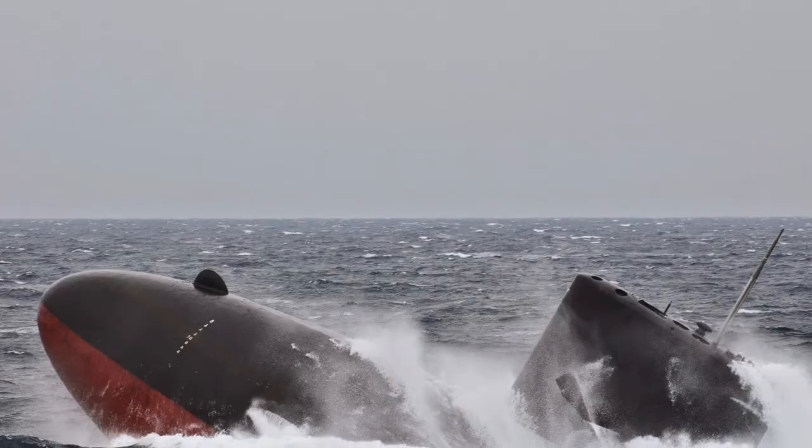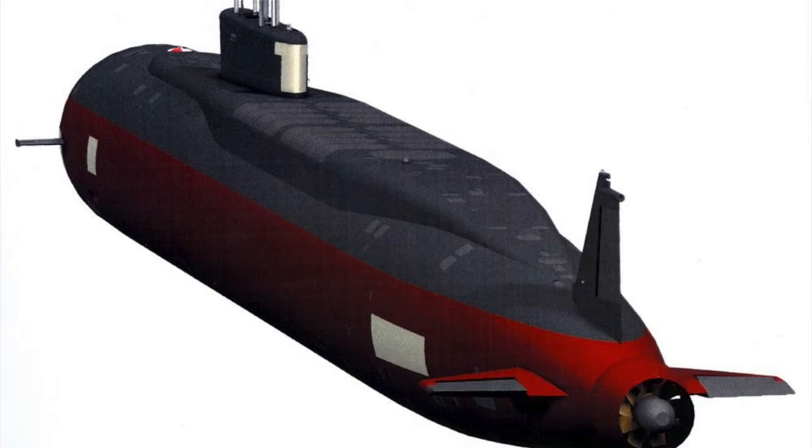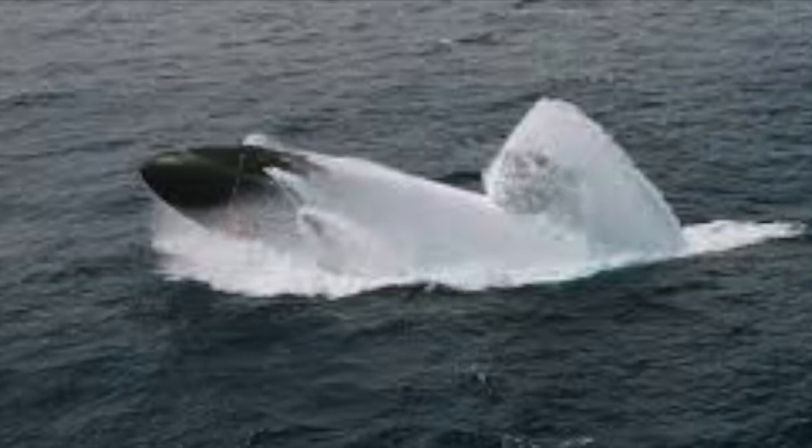So the submarine's front, that is the bow, falls or rises before its rear, the stern. The ballast tanks can also be used to help a submarine surface very quickly in an emergency.